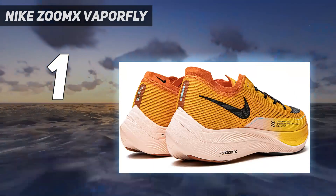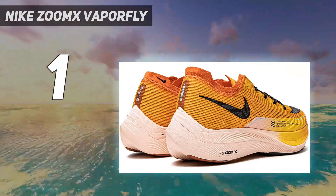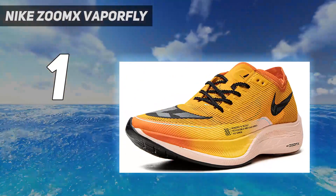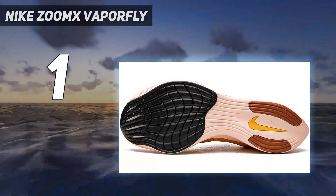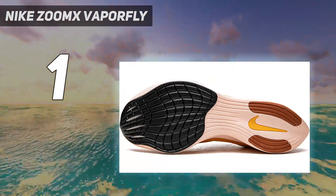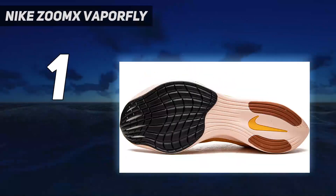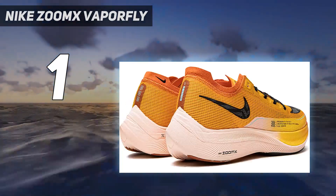The Nike ZoomX Vaporfly Next% 2 is probably one of the fastest shoes on the market, but it has some problems that the majority of runners agree with. It's unstable, a bit too narrow still, looks ridiculous, and hits the pocketbook hard. If your job is to run fast or you're a sponsored athlete, these shoes may be the tool to help you win, but for the average Joe who wants to drop 2 minutes off their 5K time, it may be too much tech in a shoe designed for the 1% club.